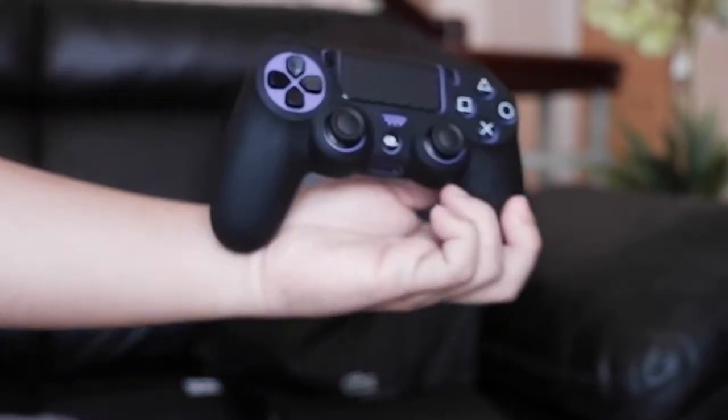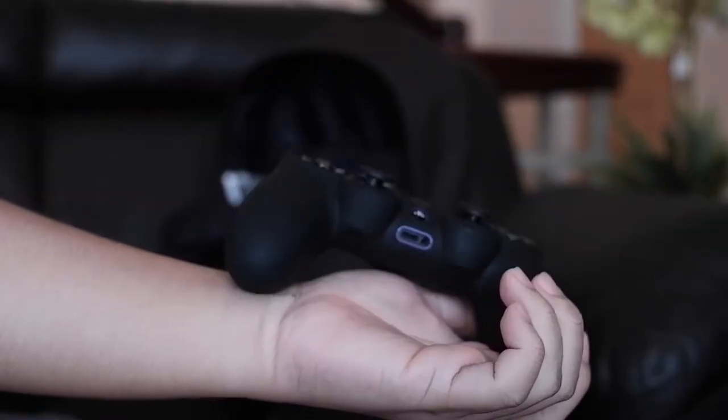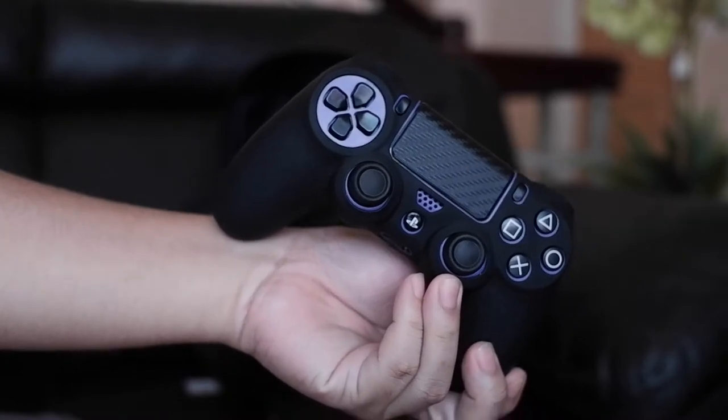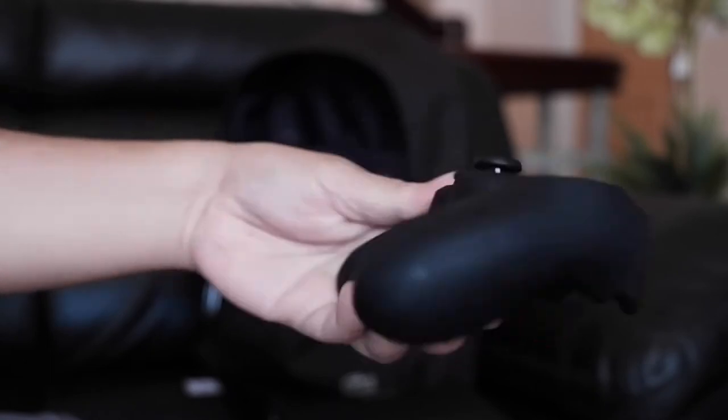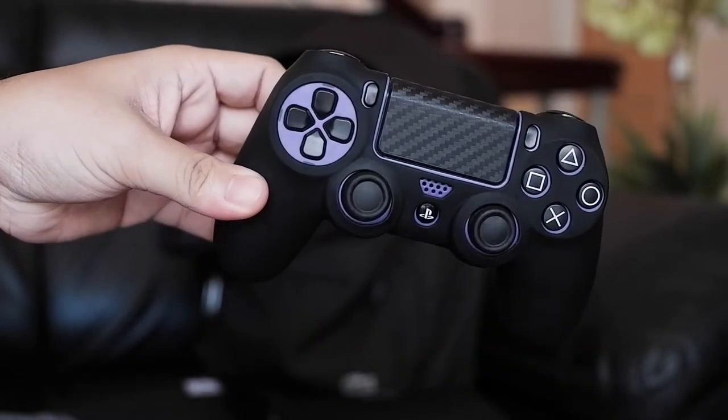Next here is my DualShock controller from PS4. Personally, I don't have a PS4, but this is an upgrade on playing games on my iPad and iPhone since they now support PS4 controllers.